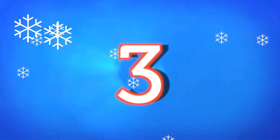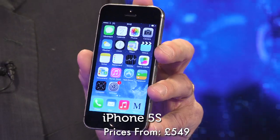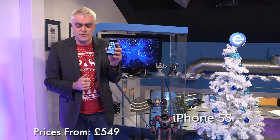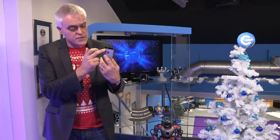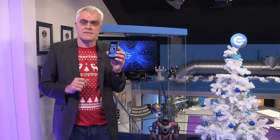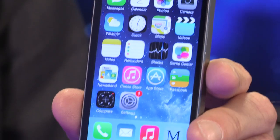Staying with Apple, you voted their latest flagship iPhone, the 5S, in at number 3. It shares the same basic design as its predecessor, but it now has fingerprint security, an improved processor and an improved camera, with dual LED flash, a slow-mo video mode, and the ability to shoot bursts of stills at up to 10 frames per second. Phones may be getting bigger, but your votes show that a small form factor is still popular.